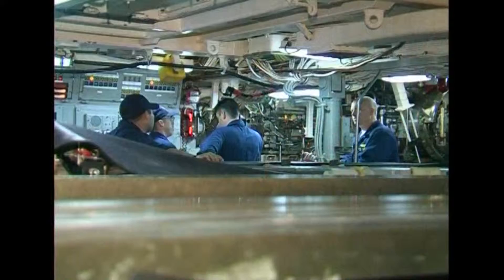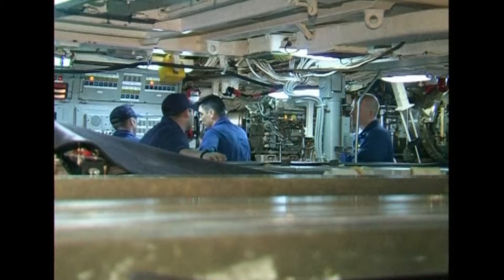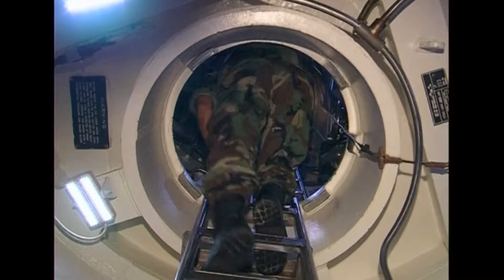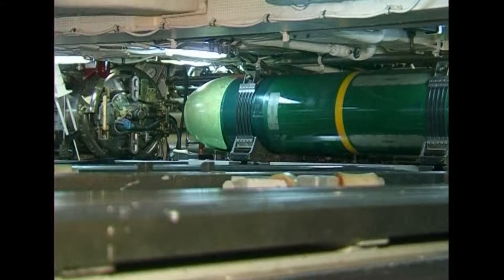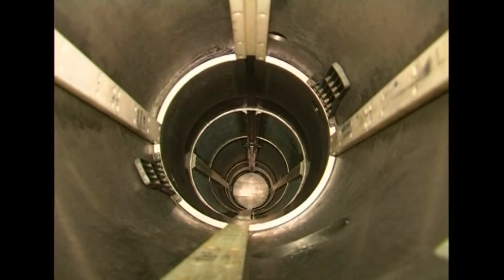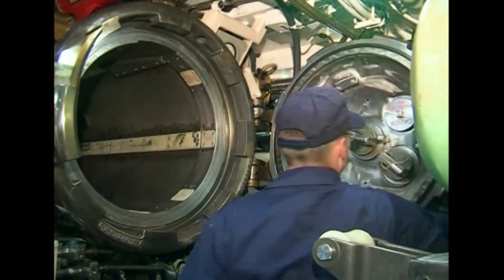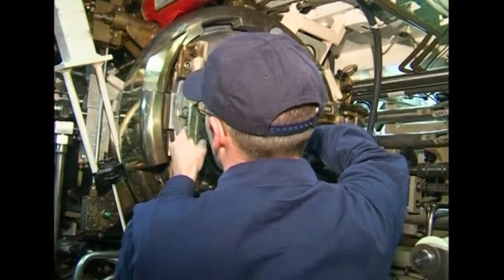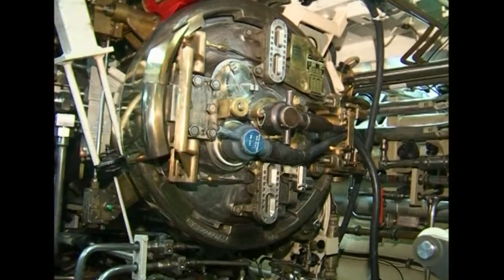Despite its 170-metre length, space on board for the 135 crew members is limited. In addition to its Tomahawk missiles, the Florida carries conventional torpedoes and four torpedo tubes. The submarine recently underwent a refit that, among other things, added two high data-rate antennas for significantly enhanced communication capabilities.